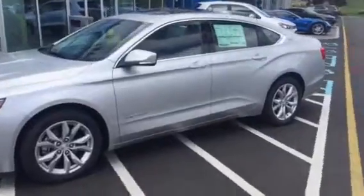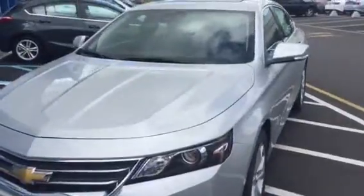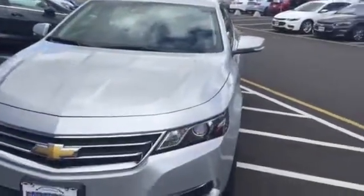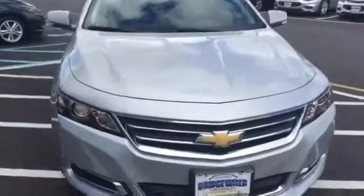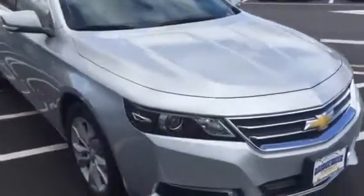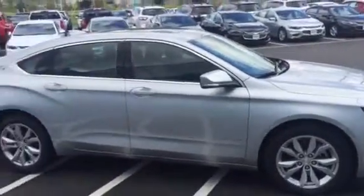GM did a great job with the redesign on this in 2014 and they've only improved it since. Wrap-around halogen headlights give you plenty of visibility on the side and front. Aluminum wheels. V-6 engine.